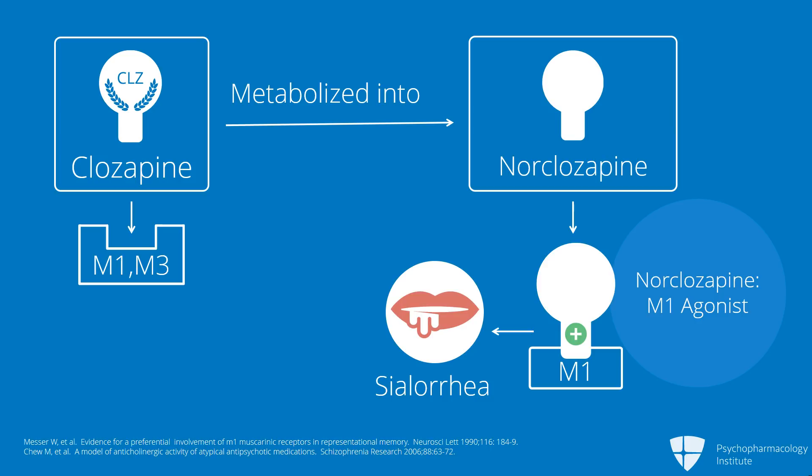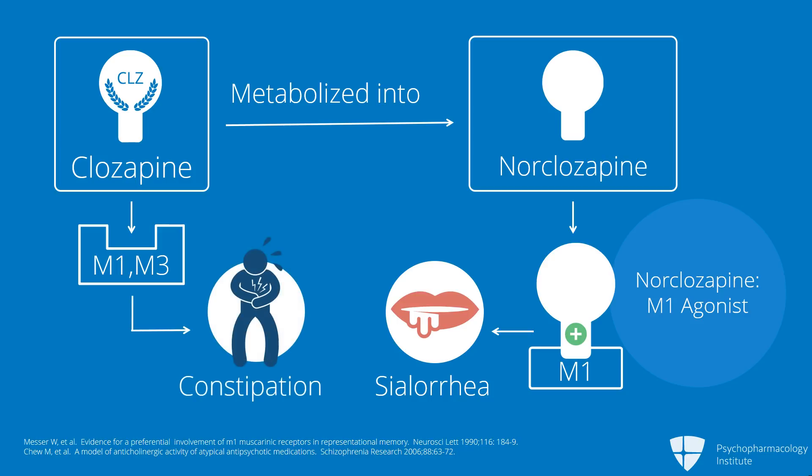So although the parent compound, clozapine, may be an antagonist at a number of muscarinic receptors, the metabolite is an agonist. This is why we have people who are both constipated and drool at the same time — we're getting the mixed properties of both the parent compound and the metabolite.